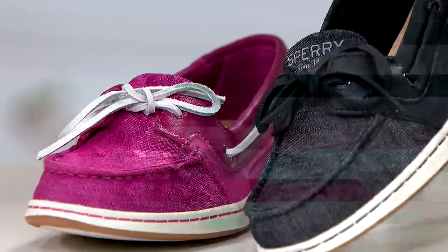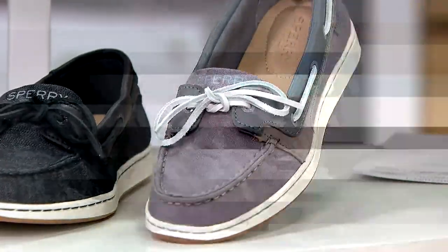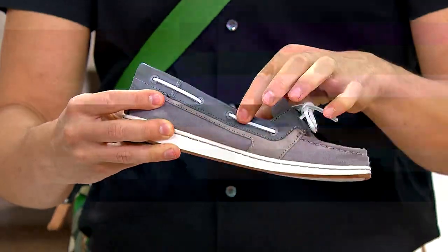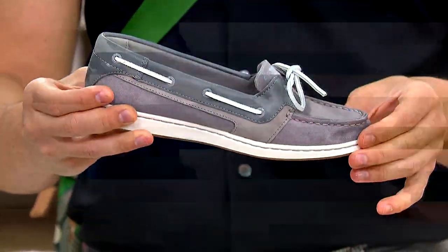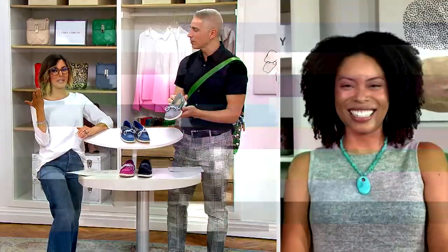When it comes to sizing, do we size up, size down — is it true to size? These are true to size, and there's a patented 360-degree lacing system that allows for a customized fit. You can adjust it all around the collar — it's not just when you tie the laces. So if it's a little big or you have narrow feet, you can tighten the laces for a more customized fit. I thought that was just a pretty thing — I never knew it adjusted the fit. Functional too!